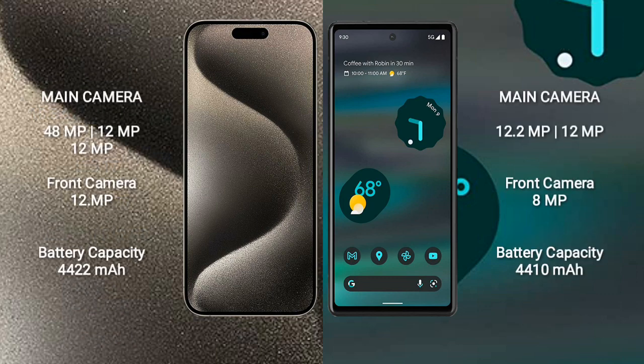iPhone 15 Pro Max features a rear triple camera setup: 48MP + 12MP + 12MP, and a 12MP front camera. Google Pixel 6a features a rear dual camera setup: 12MP + 12MP, and an 8MP front camera.